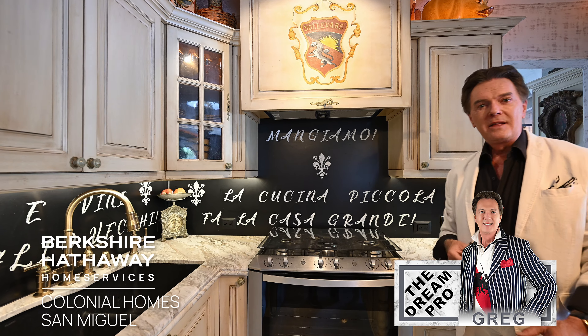We have a black sink that reflects the black backsplash. The backsplash is all meant to recreate an old chalkboard, and all the little sayings here are in Italian because, remember, this is a Florentine pied-à-terre, even though we're in San Miguel de Allende. This is a tiny kitchen, and one of the more famous sayings from Italy says: 'La cucina piccola fa la casa grande' — that means 'the small kitchen makes a big house.' That's because everyone loves to gather in the kitchen, where all the activity is. This truly is a small kitchen, but it makes for a grand house.